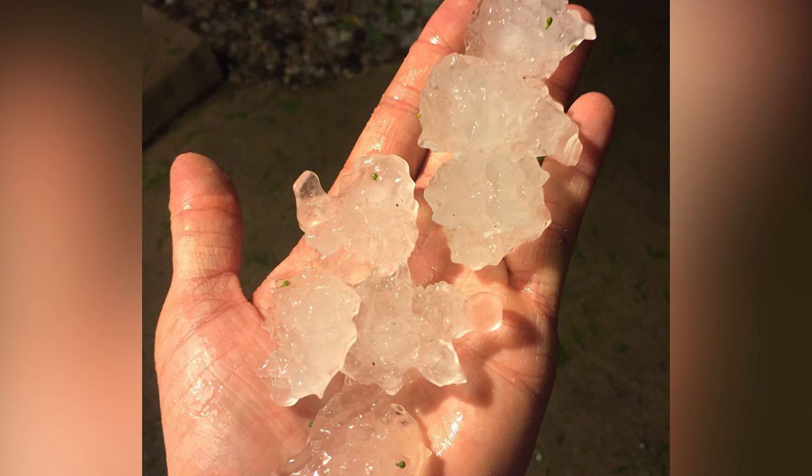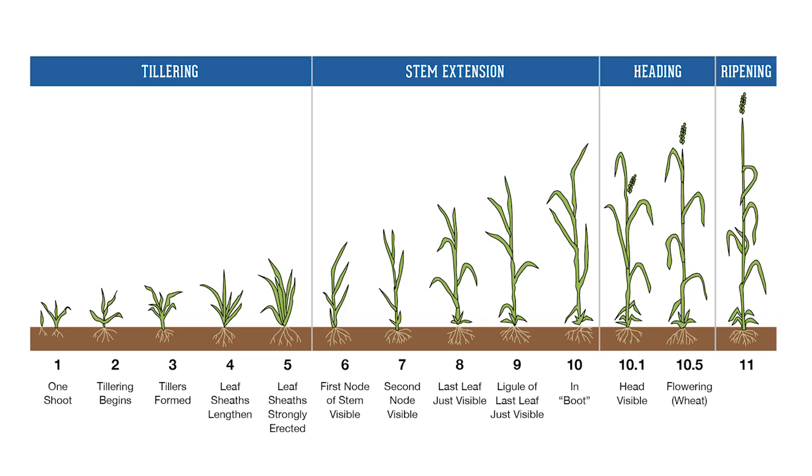Just to give you a little background, this wheat was roughly in the Feekes 10 or the early boot stage. At that time frame, the flag leaf is fully emerged and that head is developing within the sheath of that flag leaf. It's starting to swell up and produces that boot — that's why we call it the boot stage.